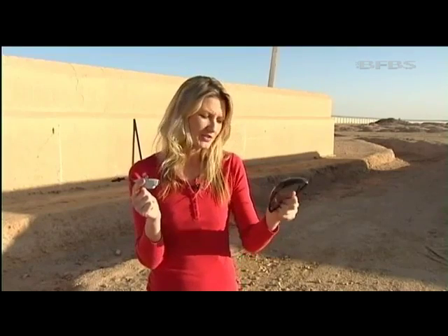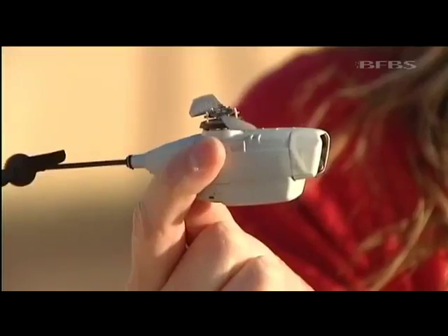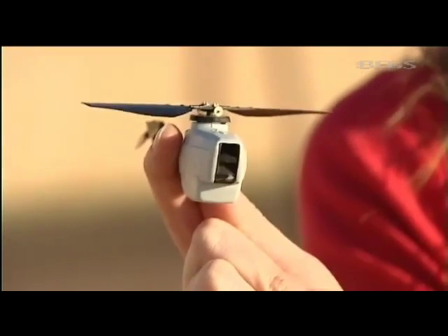It's extremely light and weighs only 16 grams, about the same as this pair of sunglasses. And inside there's a tiny camera, a motor and a battery that allows it to fly.